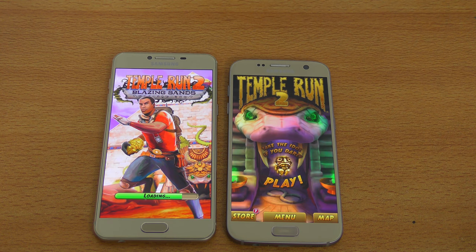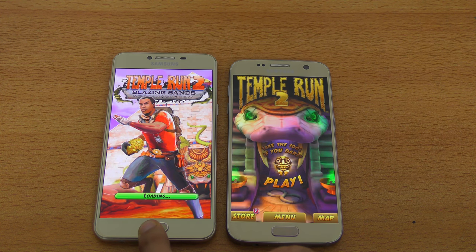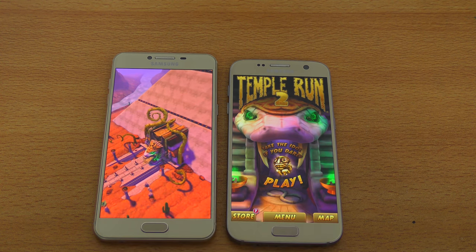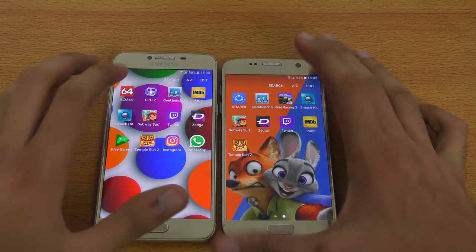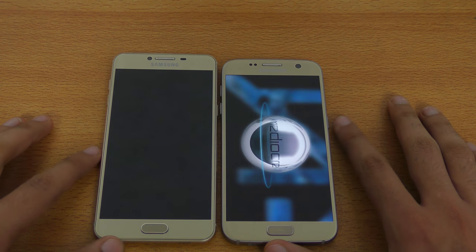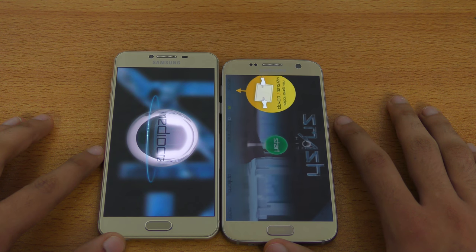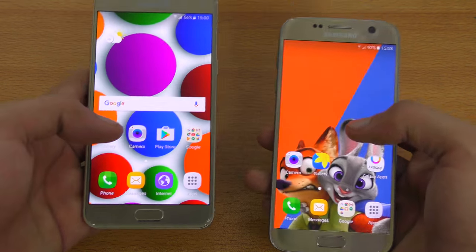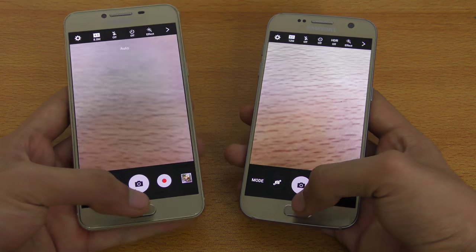So some huge differences. Let's go back — look at this, a little bit of lag in the animation on the C5. Next we have Smash Hit — S7 is faster. Lastly, we'll be opening up the camera, and again the Galaxy S7 is faster.